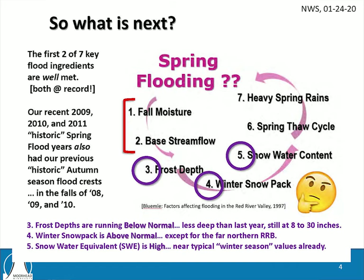Factors three, four, and five — we're kind of into those now. Frost depth, interestingly enough, is really not all that deep, but the soils are saturated from the fall moisture, so whether frost depth is a big factor remains to be seen. Winter snowpack: we're at 41 inches compared to the typical 30 inches, so we're ahead of normal. Factor number five, snow water equivalent, is high — near typical winter season values already. Those first five factors really set the stage for the potential of a spring flood, and the magnitude is really determined by factors six and seven, which we won't know for a while.